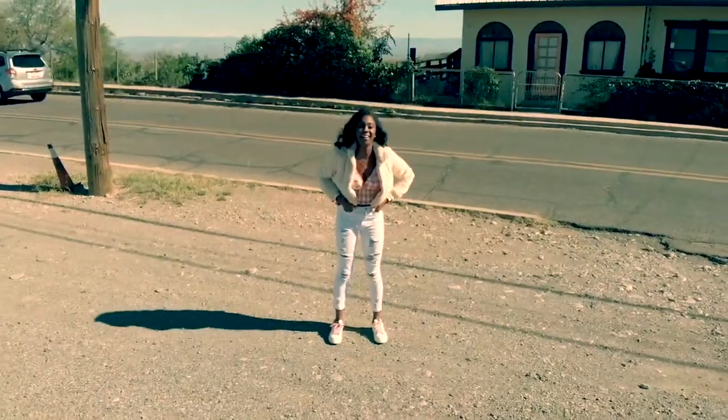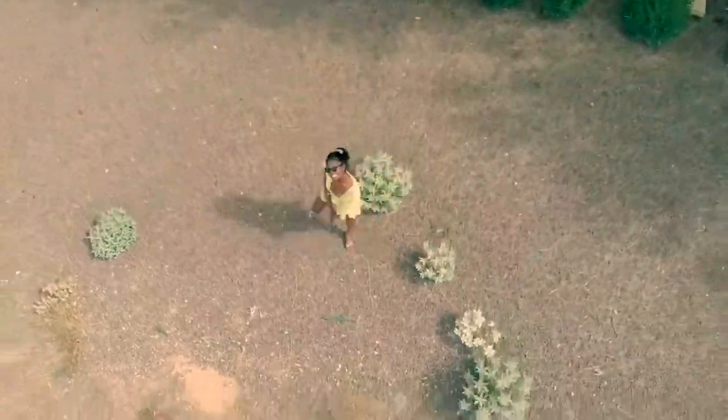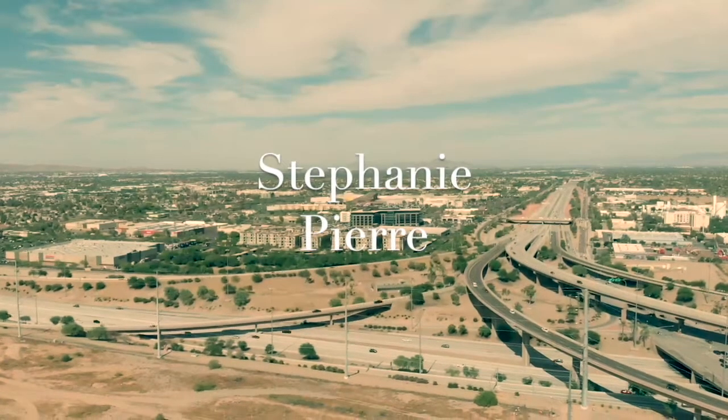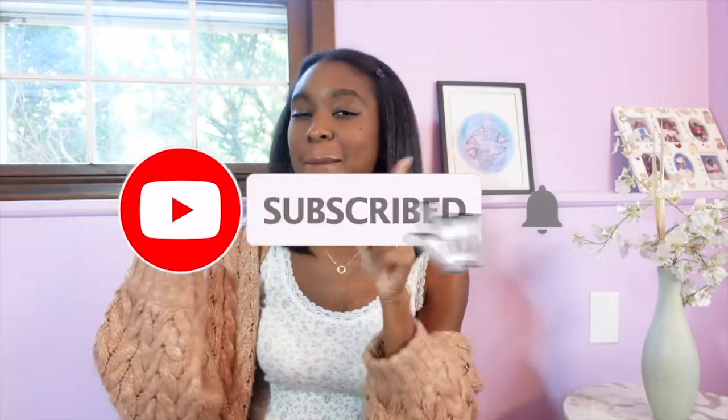Today's video is about how to score a Chanel bag, going over four steps of how this is possible. Welcome back to my channel — my name is Stephanie, and if you like luxury fashion and lifestyle videos, you should definitely hit that subscribe button and the bell to get notified when I upload new videos.